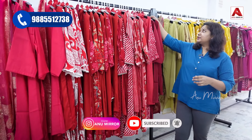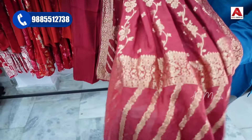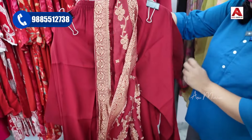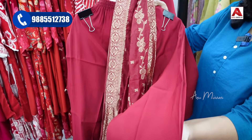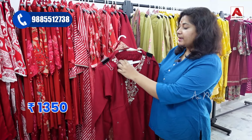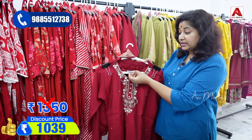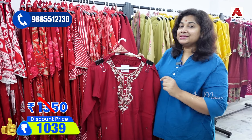This piece features Banaras-type finishing with completely gold weaving in self color. It includes a shirt and dress with pants in a straight cut. The MRP price is ₹1450, and after 30% discount you get it for ₹1039 rupees.